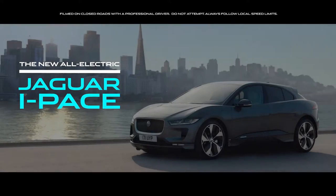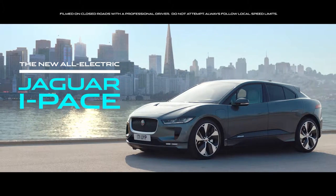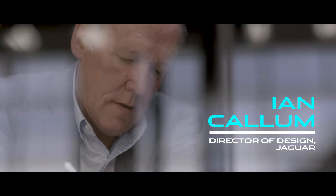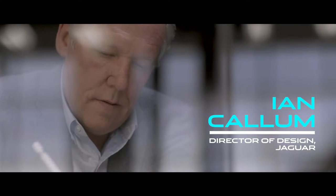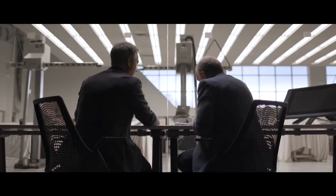The Jaguar I-PACE is Jaguar's first ever battery-powered electric vehicle — the start of a new chapter in the history of our legendary brand. When we showed the I-PACE concept back in 2016, we purposely avoided using the traditional Jaguar CX prefix because we knew it would be close to the production version. We've effectively built the concept car.